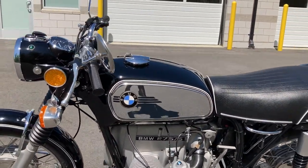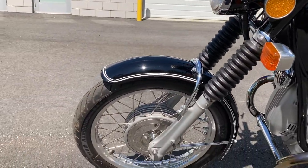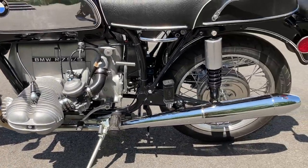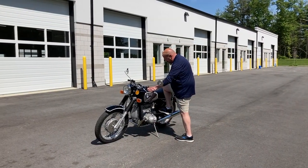The drum brakes bring this bike to a quick stop. The wheelbase was extended 50mm at the factory to reduce wobble seen in previous models, and extended the rider's space between their shins and the Bing carburetors.